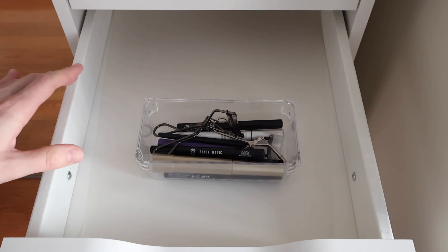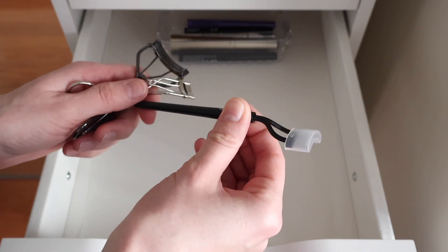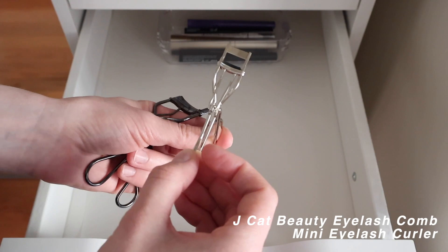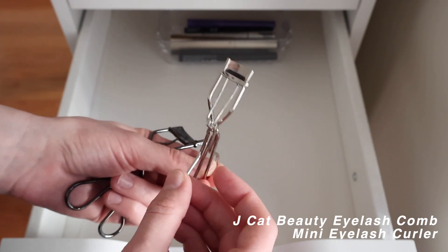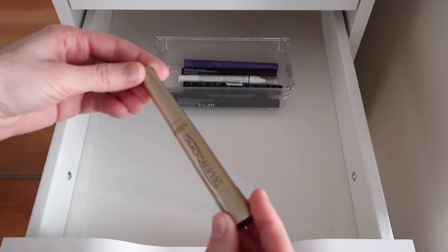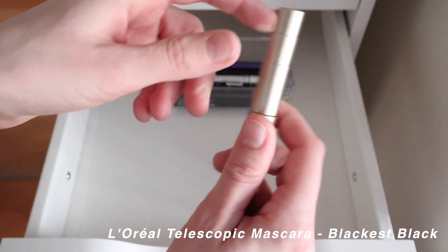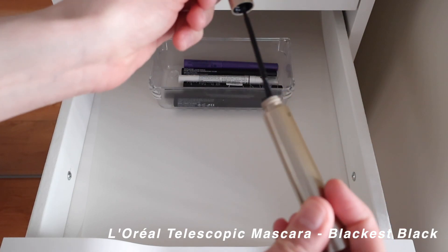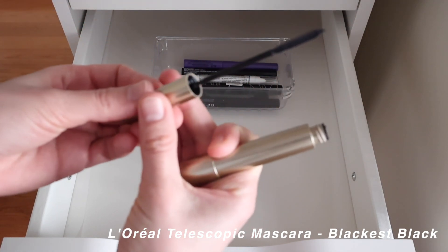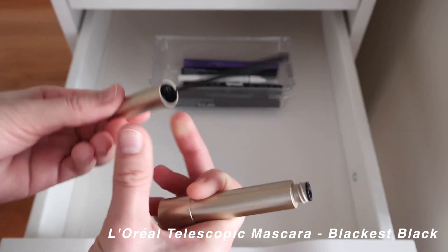In the mascara and eyeliner section I have a few tools: an eyelash separator to prevent clumping, a mini eyelash curler for one or two lashes, and a classic Shu Uemura eyelash curler. My only mascara — and really the only one I use — is the L'Oréal Telescopic in the darkest black. It really lengthens my lashes, lasts all day, no flaking issues. I'm not really looking for a new mascara at this point.